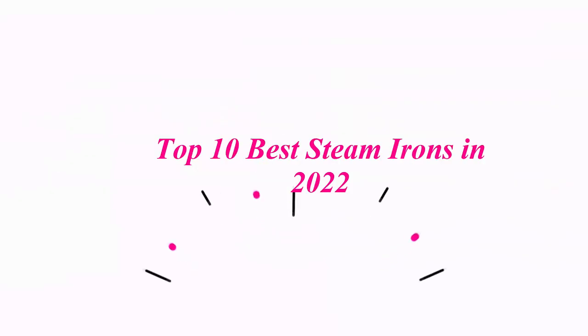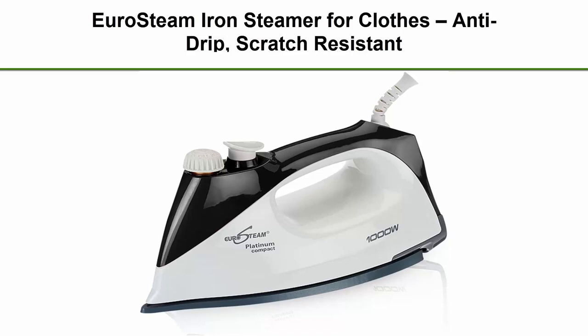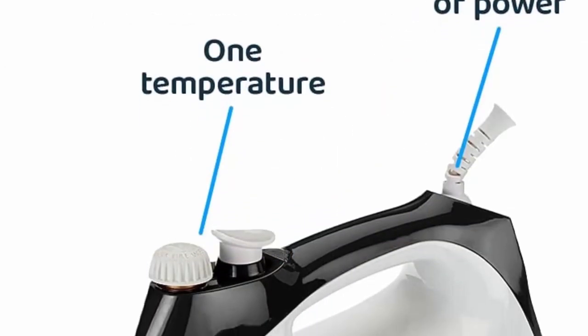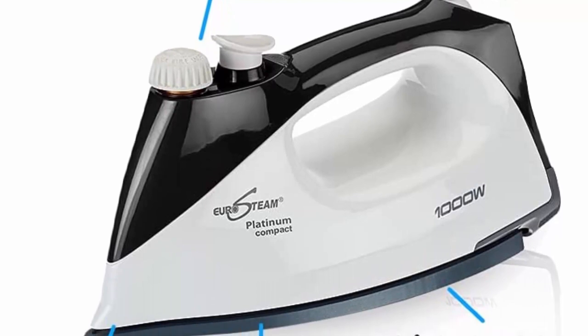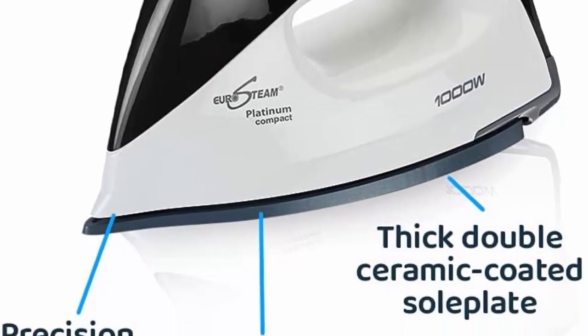Top 10 Best Steam Irons In 2022. Top 1: Euro Steam Iron Steamer for clothes, Anti-Drip, Scratch-Resistant Professional Iron, Horizontal Vertical Steam Cleaner, Ultra-Effective Wrinkle Remover. From delicates such as silk and wool to heavier fabrics like linen, the Zero Steam Next Generation Ironworks wonders on them all.